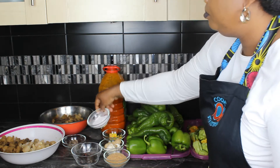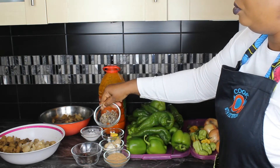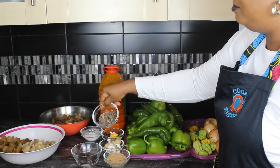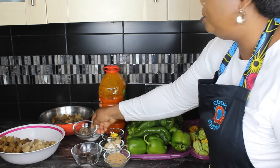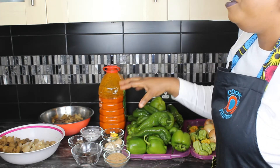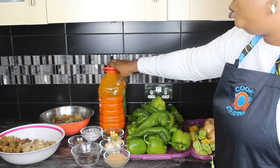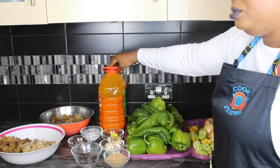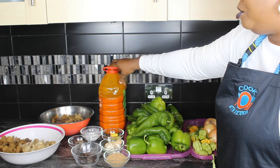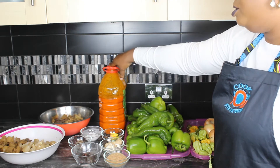Salt. Iru — locust beans — this gives you the local flavor. Palm oil — but this palm oil we're going to bleach. I'll tell you the quantity of everything I'm using in the description box. I have already cooked palm oil with cow foot — I've diced them out.